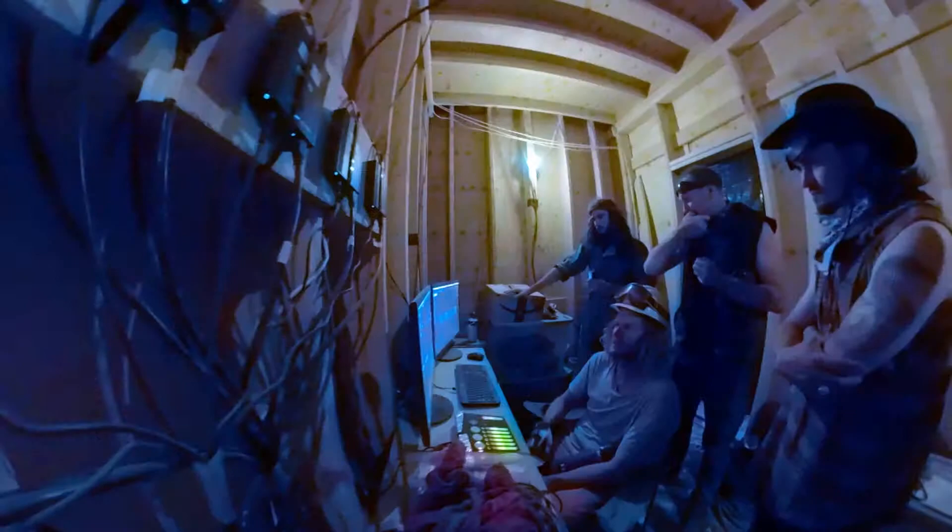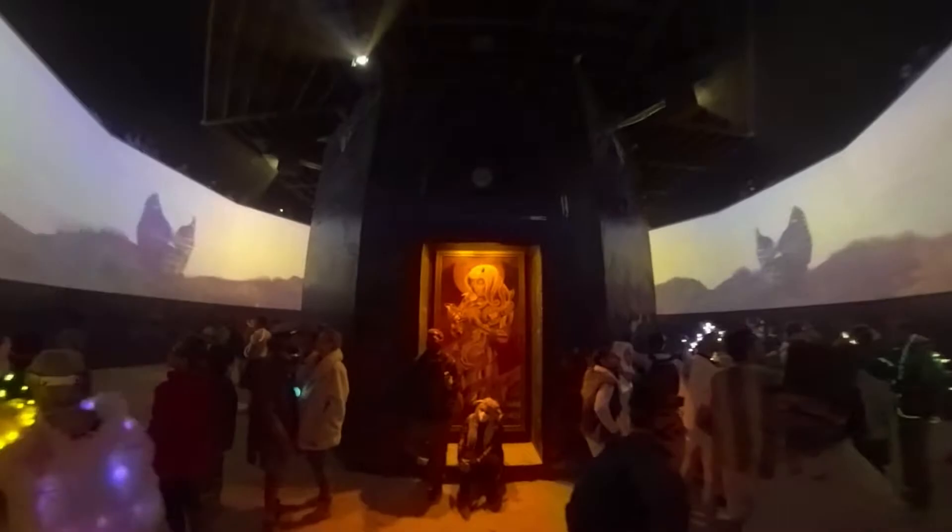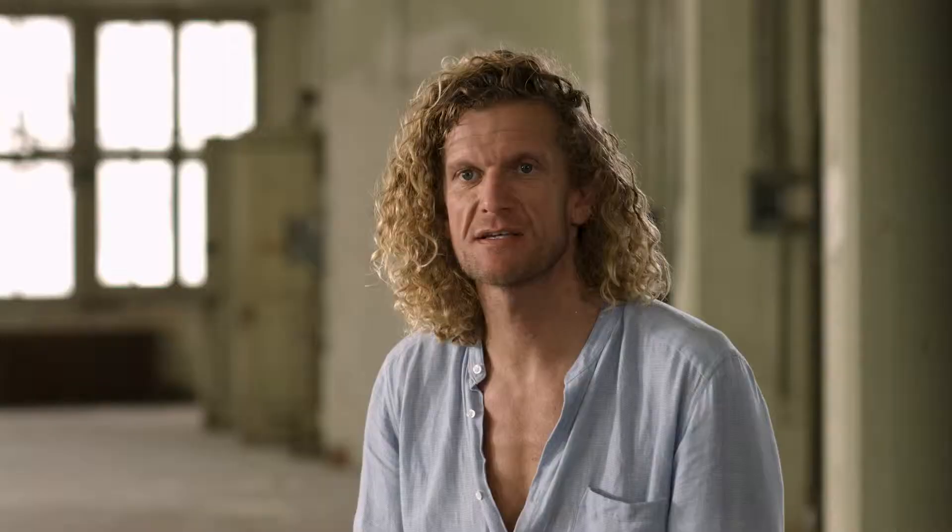When working in close proximity, resolution is really important. Working with the 4K mode on these projectors allows us to upscale the resolution so it's perceived to be a 4K image.